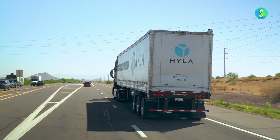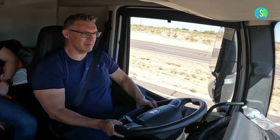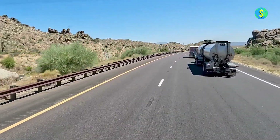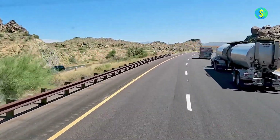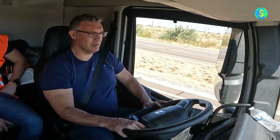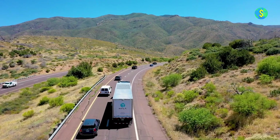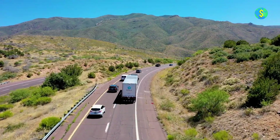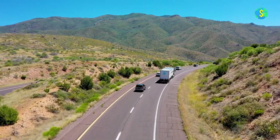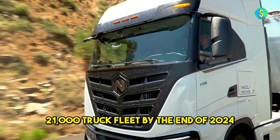Nikola's hydrogen arm, Hyla, will supply the necessary hydrogen and fueling infrastructure for the fuel cell electric trucks, which are slated for production in the current quarter. Having received its first company-owned battery electric vehicle, a Freightliner E-Cascadia, in December 2022, JB Hunt has since expanded its fleet with four more E-Cascadia tractors. As part of its environmentally-conscious strategy, the company intends to integrate multiple zero-emission vehicles from various OEMs into its 21,000 truck fleet by the end of 2024.